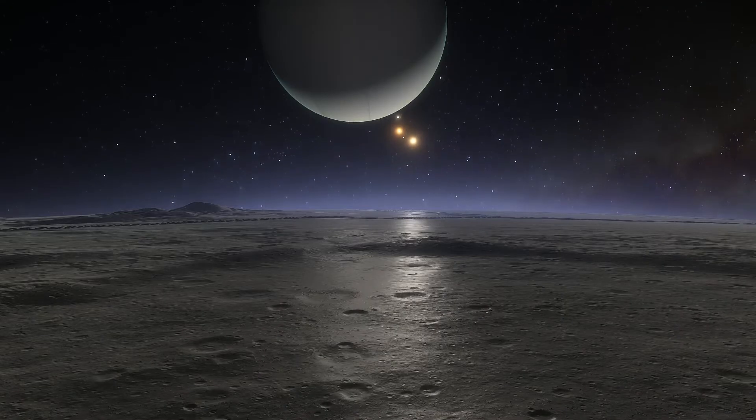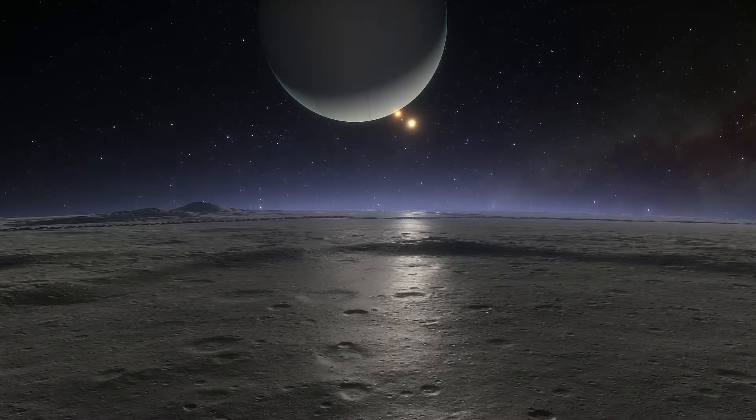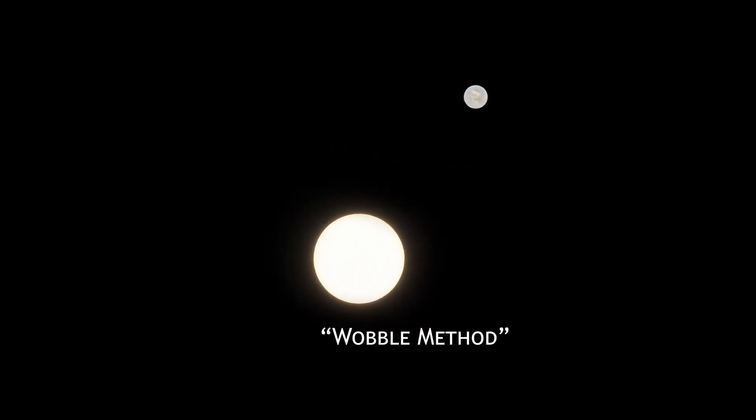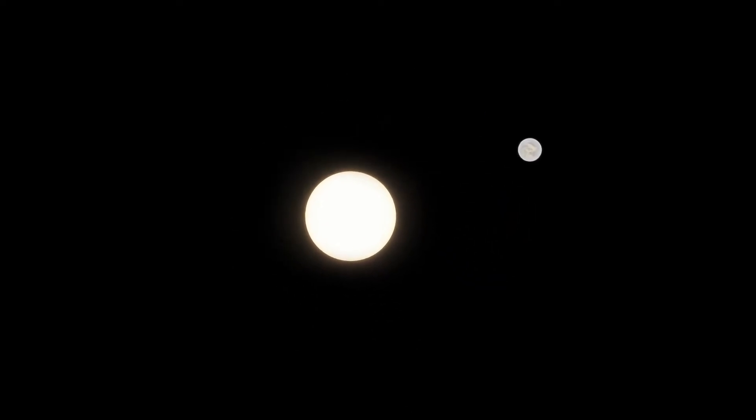Doppler spectroscopy is another common method used to indirectly discover exoplanets. It is also known as the wobble method, because the planet's gravity affects the star's motion, and both the planet and its parent star orbit a common centre of mass.